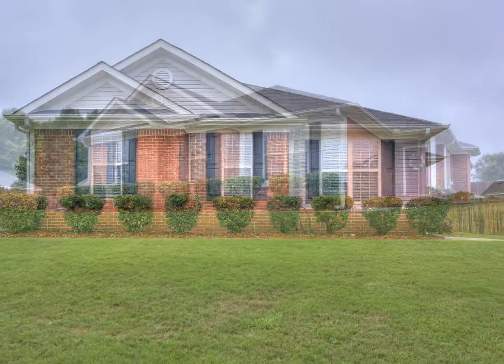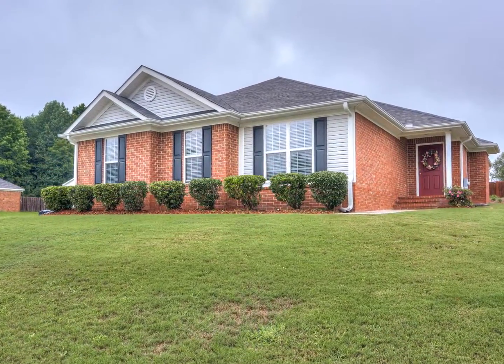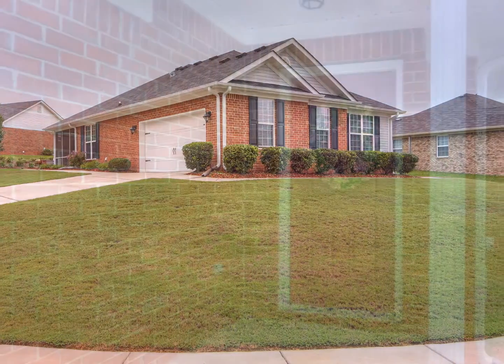This beautiful three-bedroom, two-bathroom Grovetown home is situated on a large corner lot with a two-car garage.